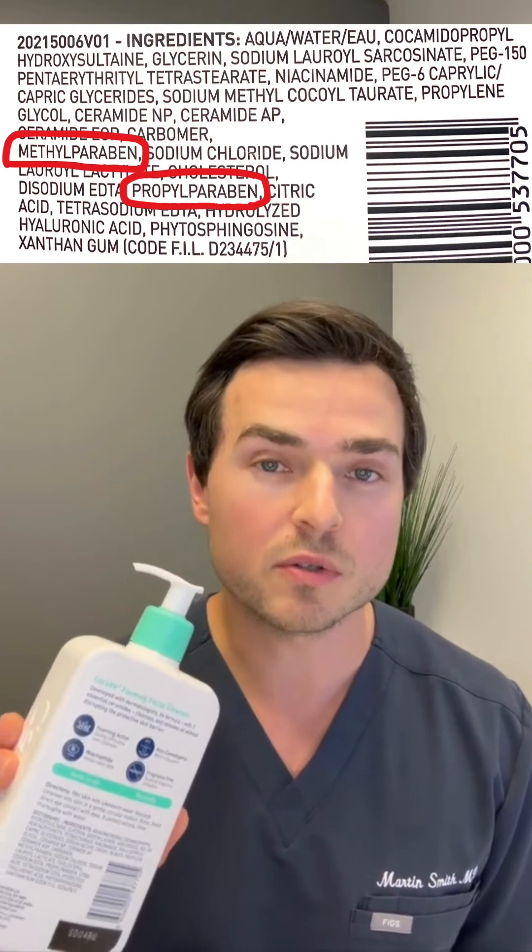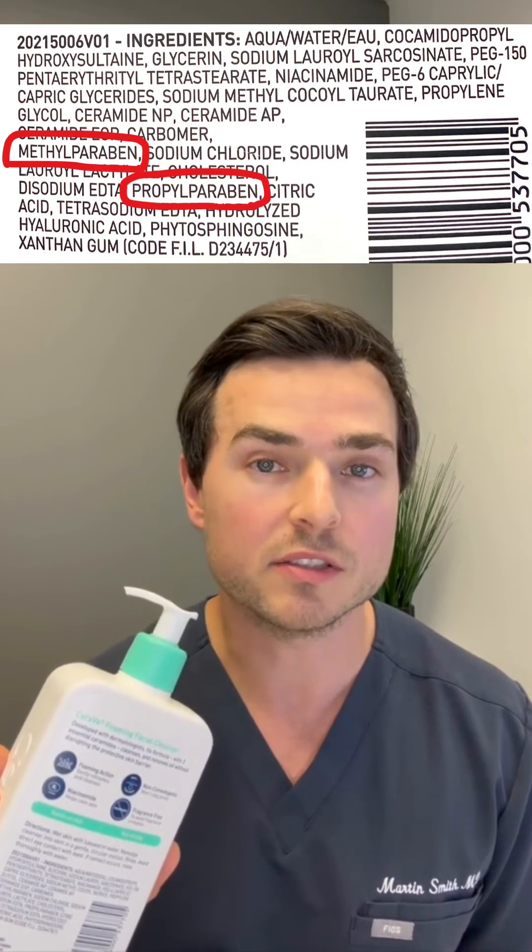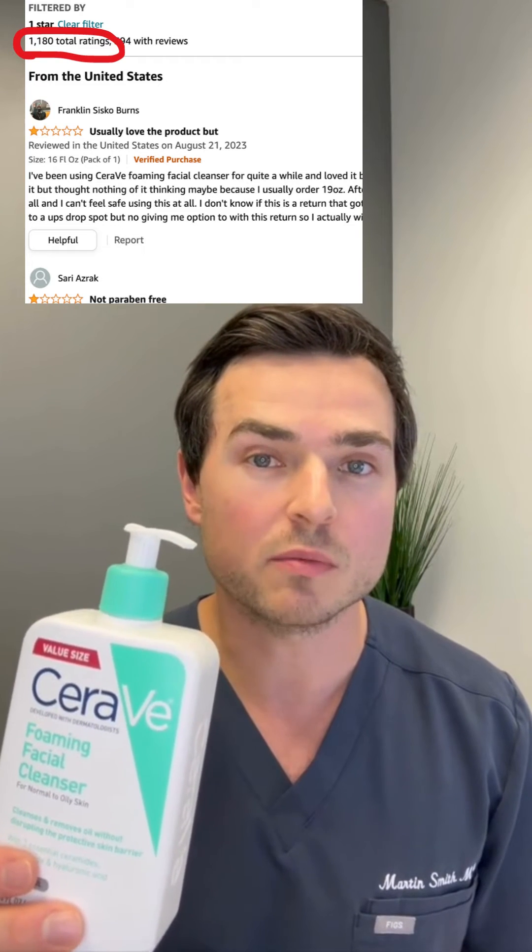This face cleanser also contains two types of parabens, which is also a contact allergen. If you look on Amazon, you can find over 1,100 one-star reviews for the Foaming Facial Cleanser. Here you can see several of these one-star reviews with users actually showing photos of their face after using this facial cleanser.